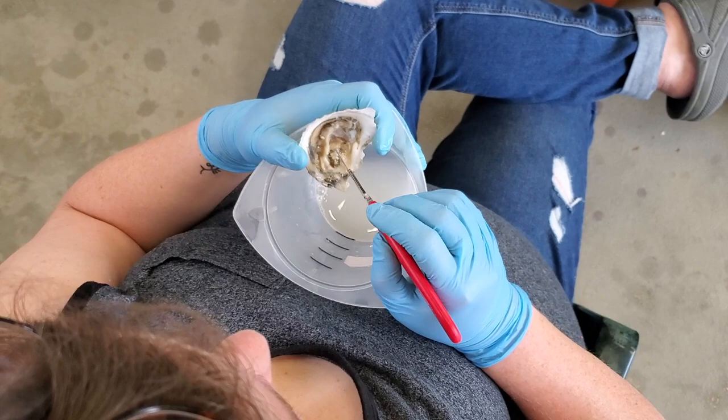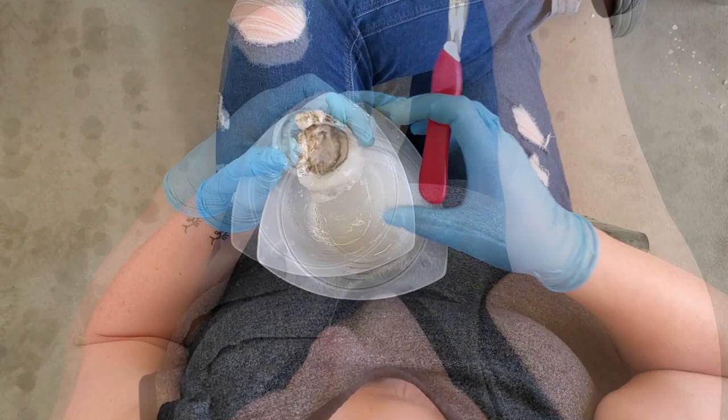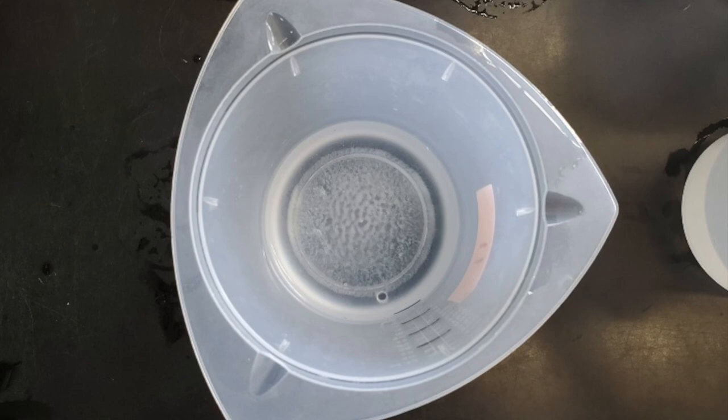To remove the gametes from the oyster, we use a scalpel to gently scrape the gonad area. The oyster is not alive when we do this. Then we rinse the gametes into a beaker. The gonad area covers both sides of the oyster. A single female oyster can have millions of tiny eggs, seen as white particles at the bottom of this beaker.